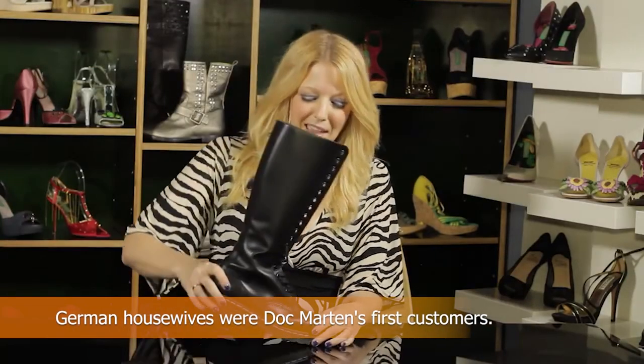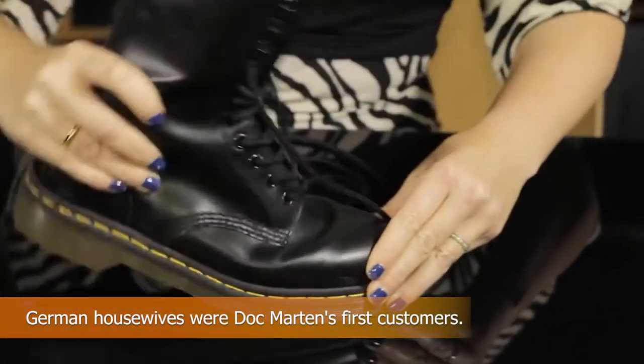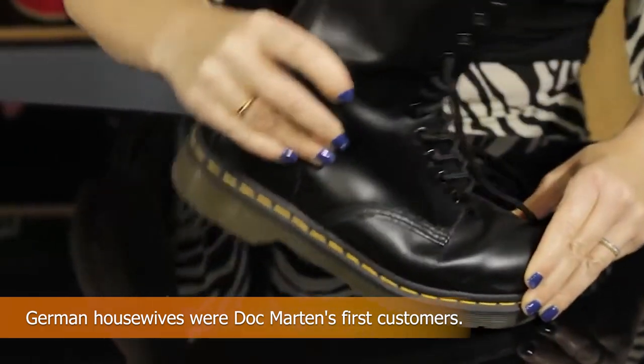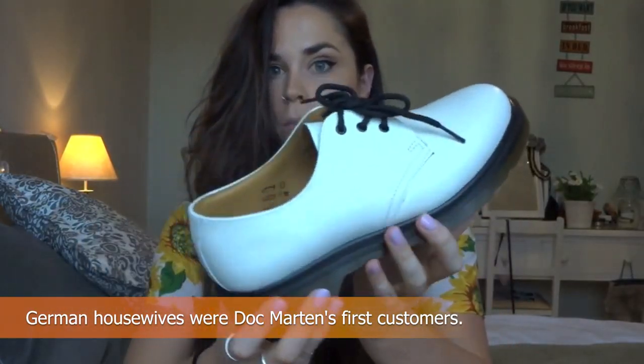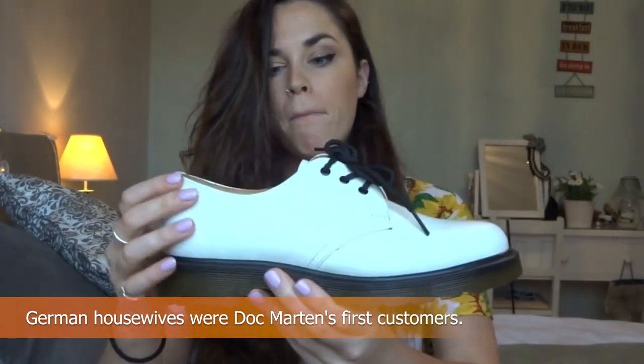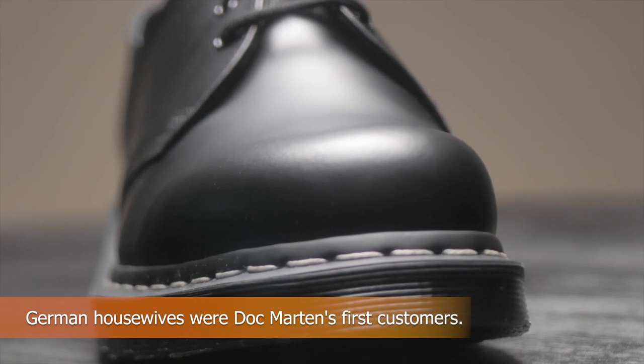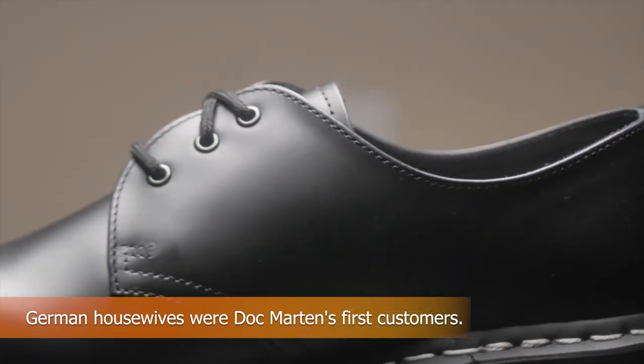In particular, homemakers over the age of 40 accounted for more than 80 percent of Doc Martens' sales in the first ten years of the company's existence. Given how much time the typical housewife spent on her feet, they particularly enjoyed the boots for their padded soles, which were rather convenient. Sales increased to the point where Martins and Funk constructed a facility in Munich in 1952.